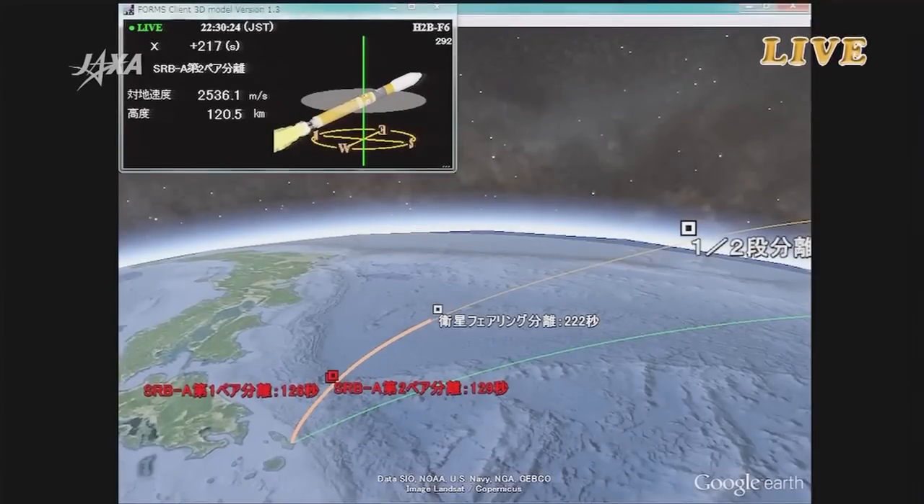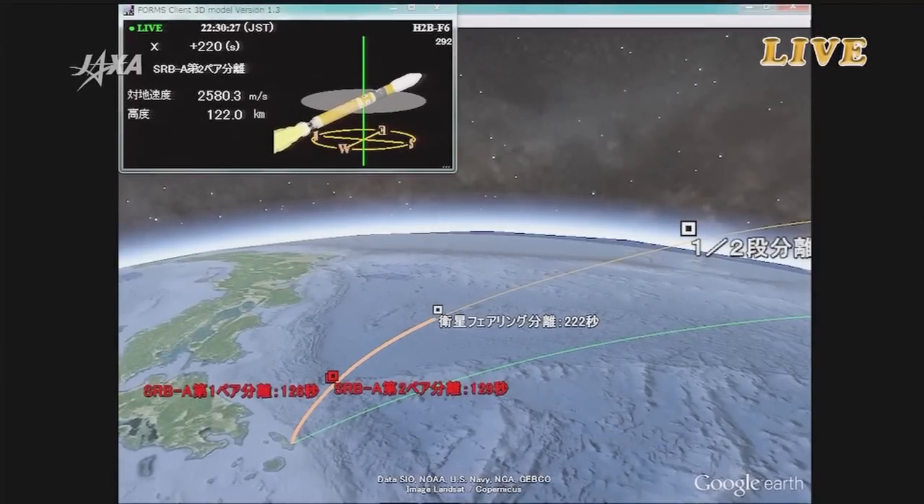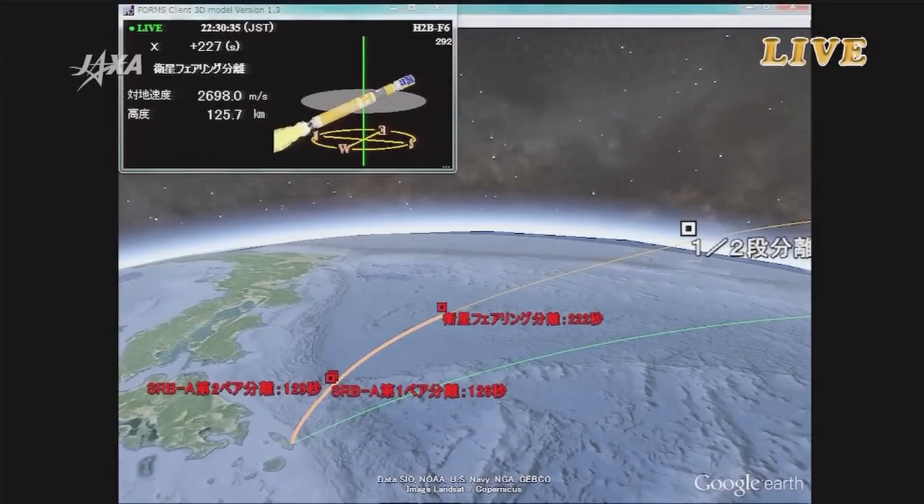It's 3 minutes after liftoff. The first stage engine combustion, attitude control, and flight trajectory are all normal. The flight goes very smoothly. Current altitude is about 2,400 kilometers and velocity is approximately 2.4 kilometers per second.